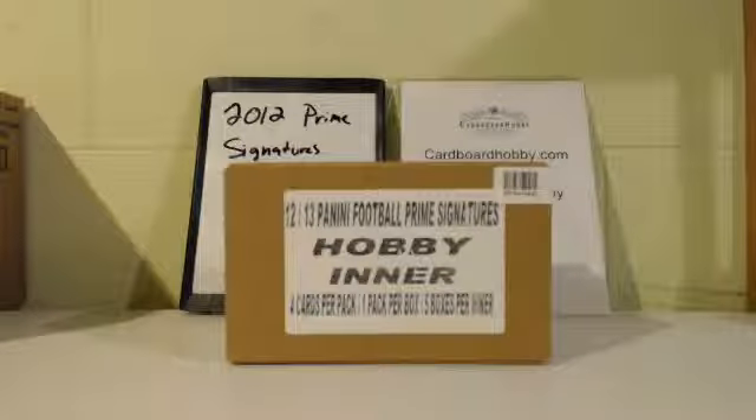This is Dan at Cardboard Hobby and we're cracking a five box case of 2012 Panini Prime Signatures football. This is an eBay break, so I am going to name off the teams with the eBay username real quick.